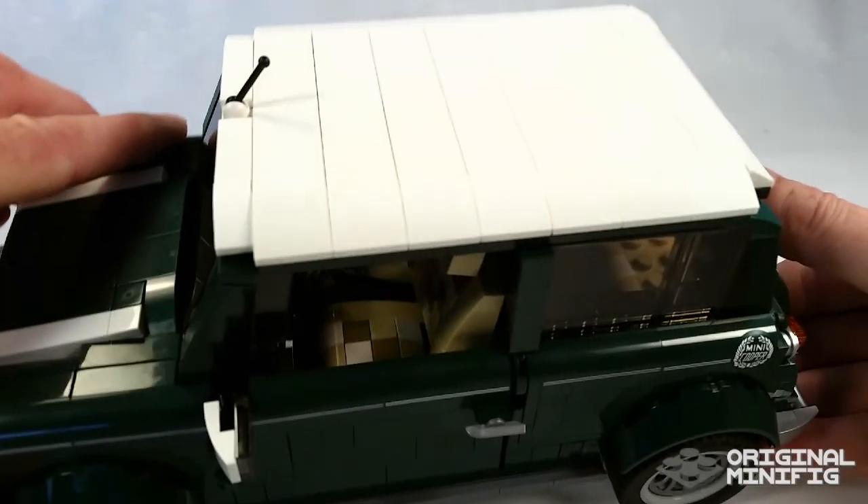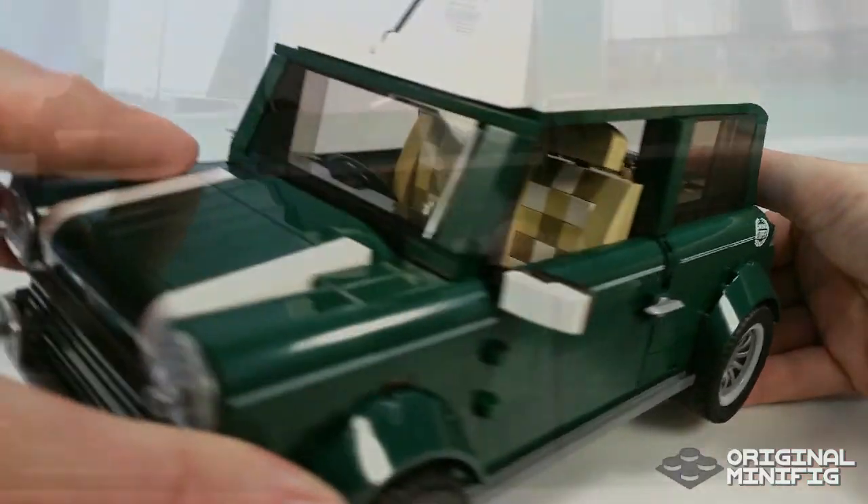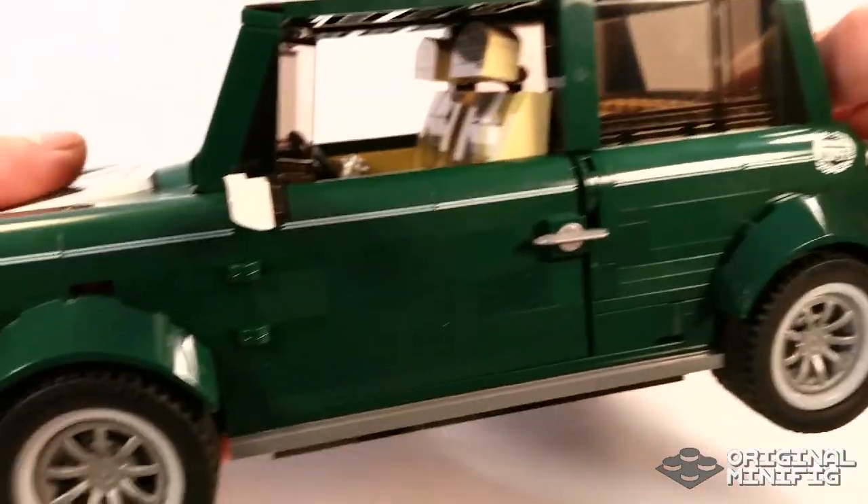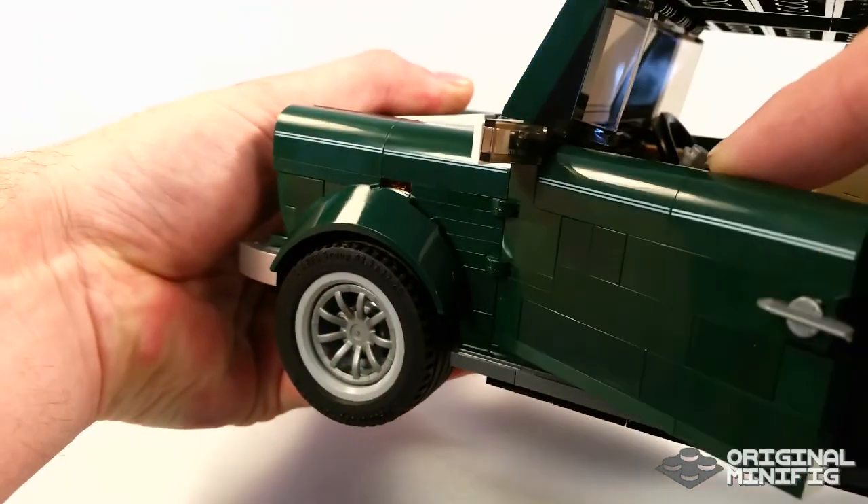I think it's also really interesting the piece they used for the door handle here, which really is ice skates. Yes, that's really cool. And the rear view mirrors on the side here actually do even have glass.